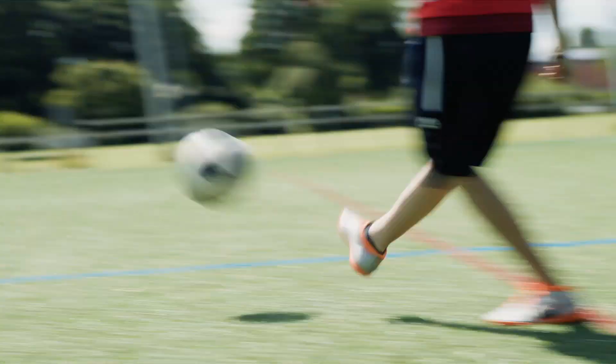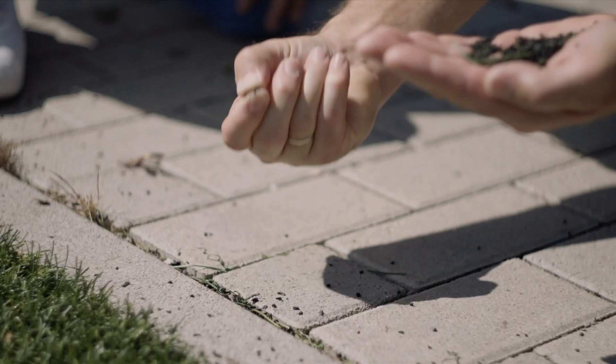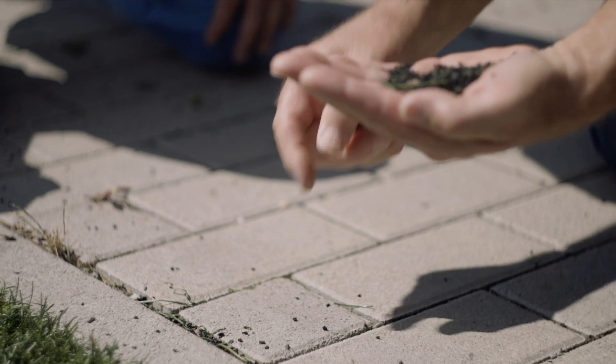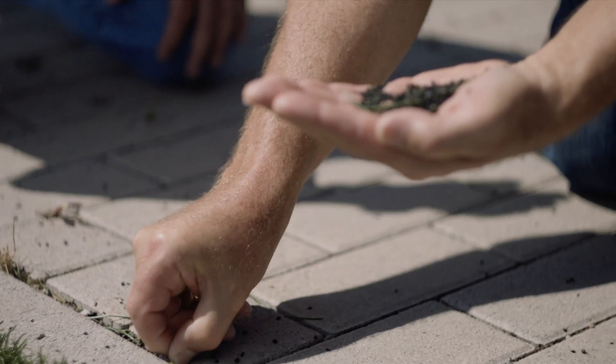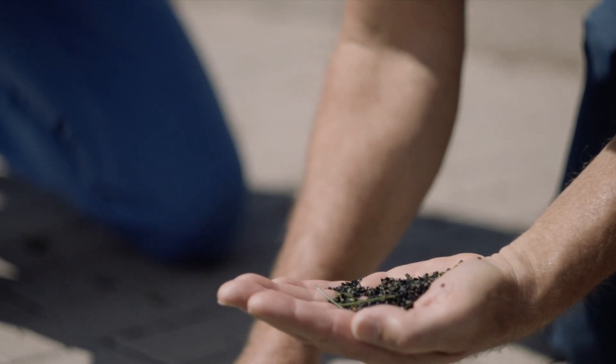There are over 5,000 artificial turf pitches in Germany. From a modern pitch, approximately 250 to 400 kilograms of microplastic per year are discharged. With a retention rate of 98%, 392 kilograms are collected per pitch.